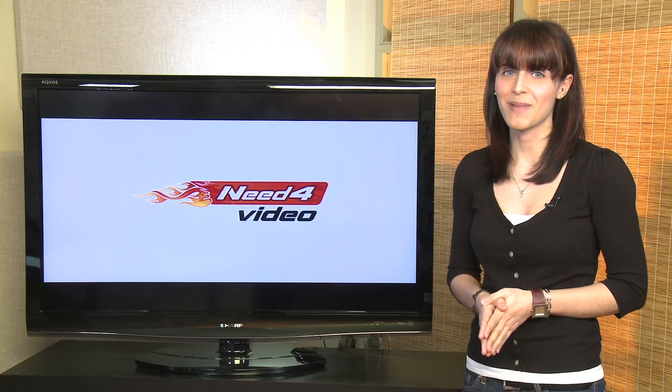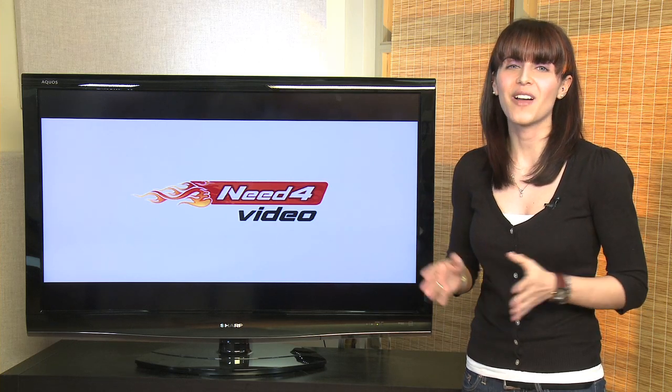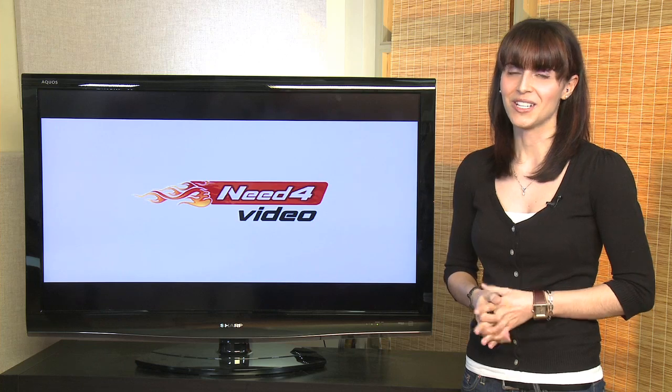With a huge variety of formats and ease of use, you won't find a better conversion program than Need for Video. For more information, go to needforvideo.com.